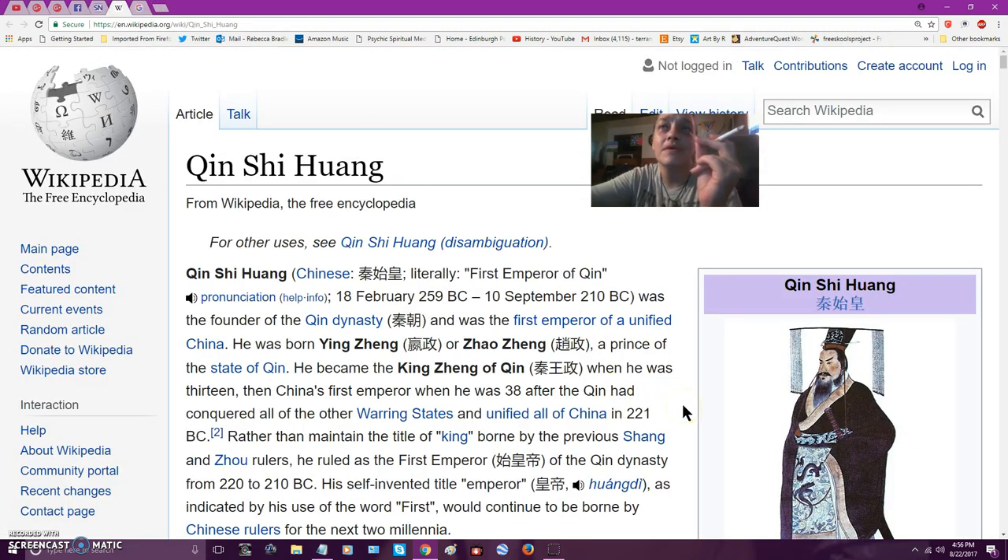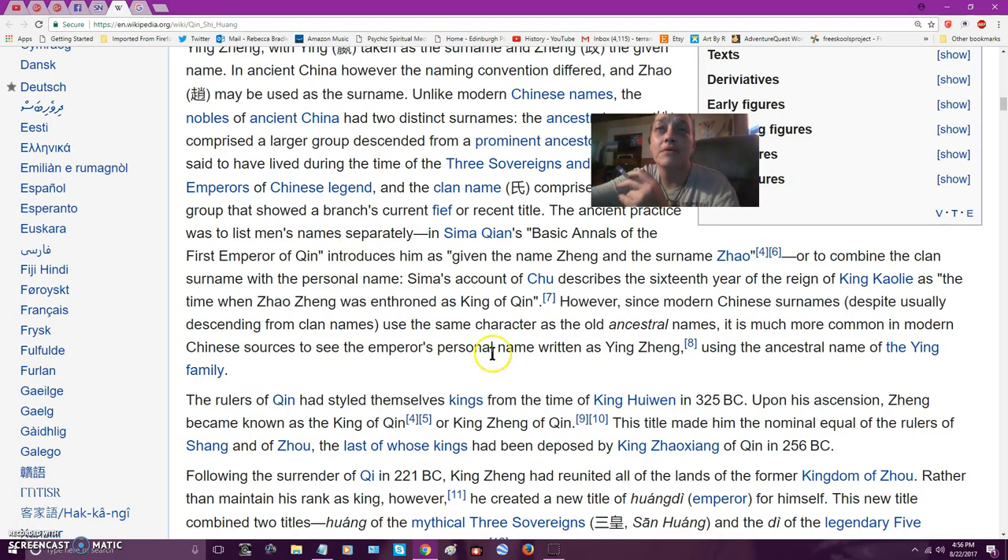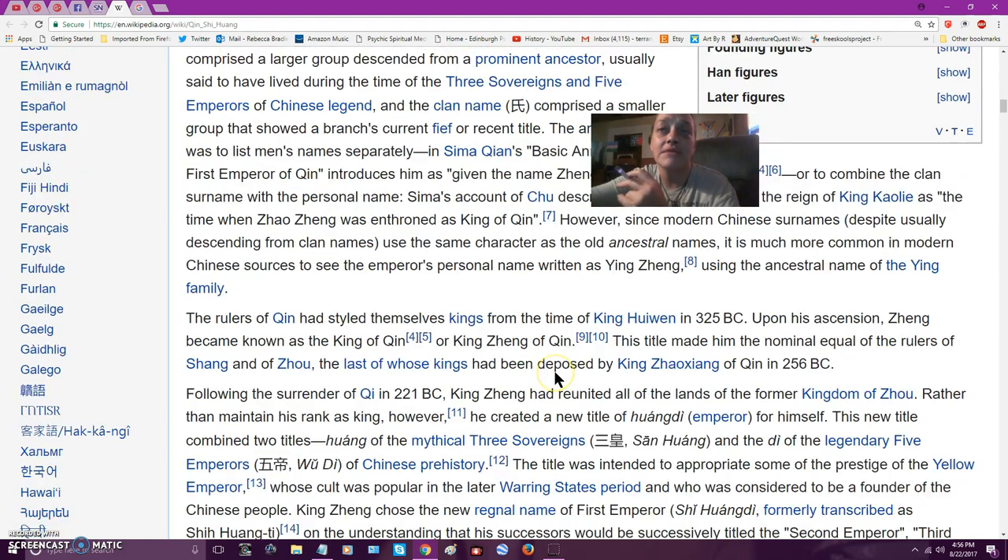Qin Shi Huang — founder of the Qin dynasty and the first emperor of a unified China. He became king of the Qin when he was 13, then China's first emperor at age 38, after he conquered all of the warring states and unified China. He's also responsible for the Great Wall.